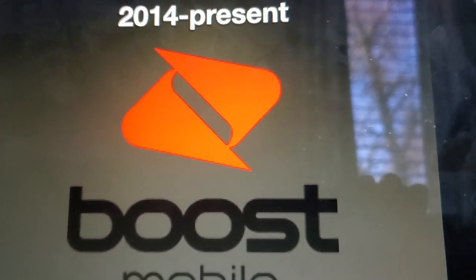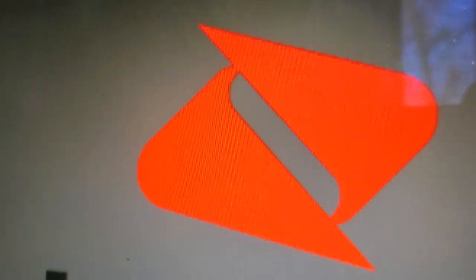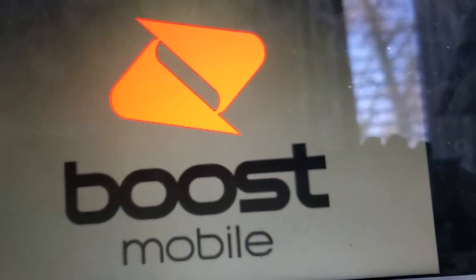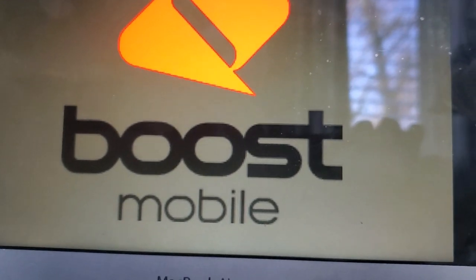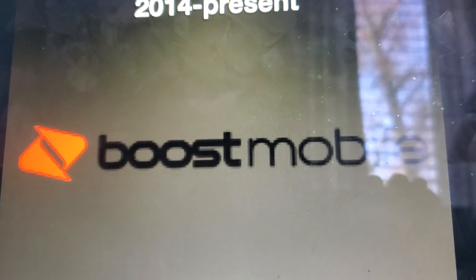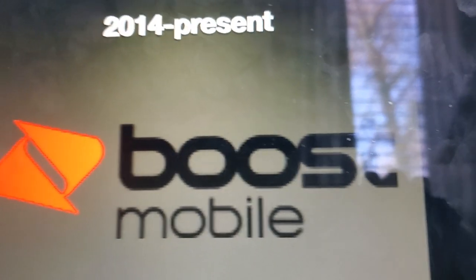And following 2014 to the present, the half of a rhombus is now red — it's not orange, it's red — but the words Boost Mobile are in a dark greyish color. This is the horizontal version of this, and another horizontal version.